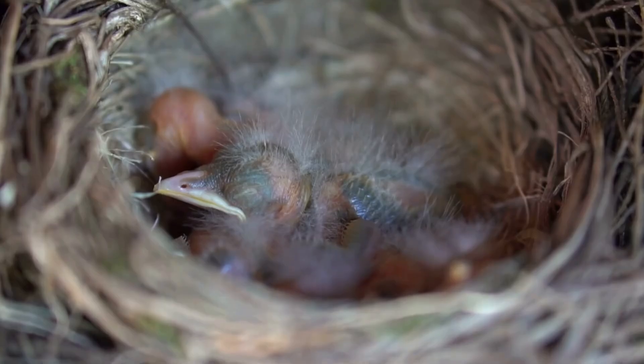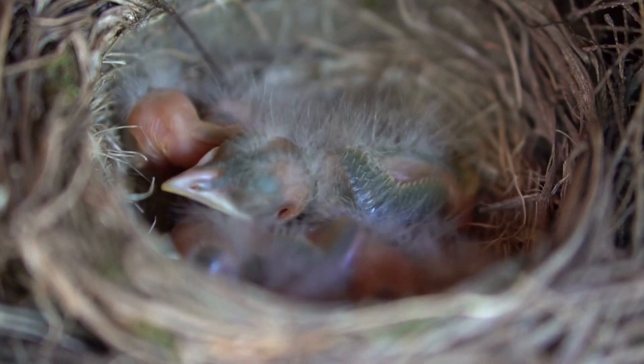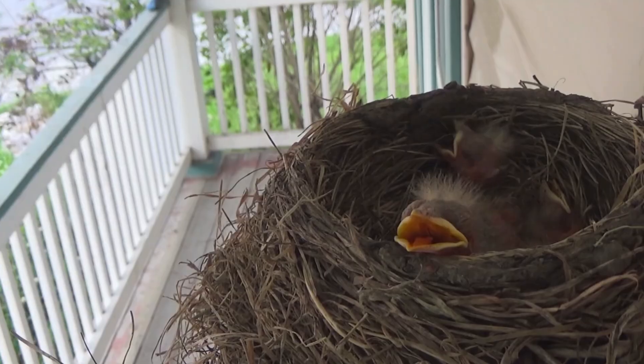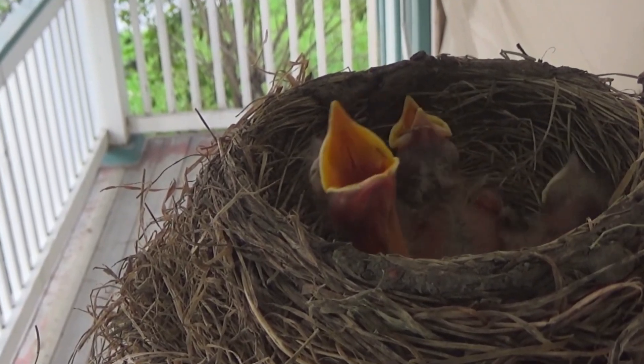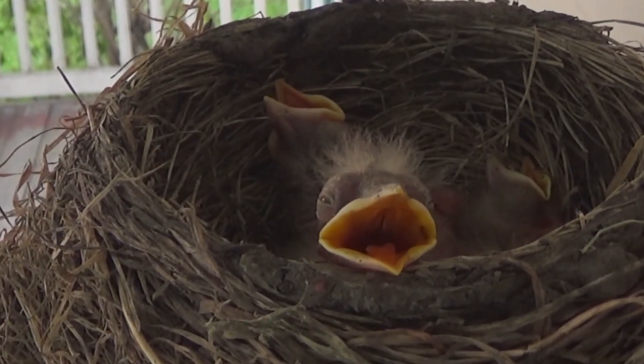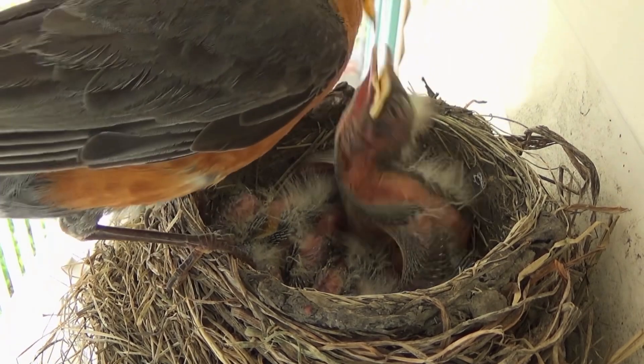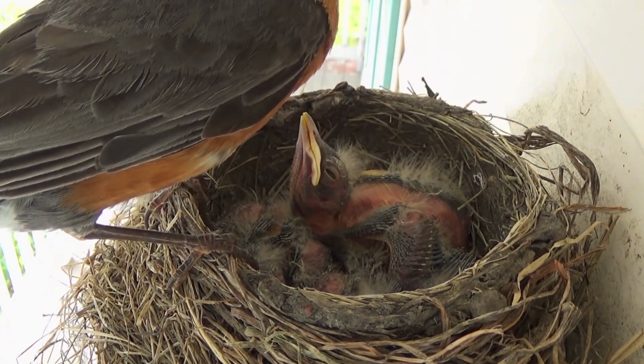Nestlings. When the chicks hatch they are called nestlings. They don't have feathers yet and their eyes are closed, but soon fluffy down feathers grow quickly to keep them warm. Their parents feed them soft food that's already been partly digested so it's easy to swallow.